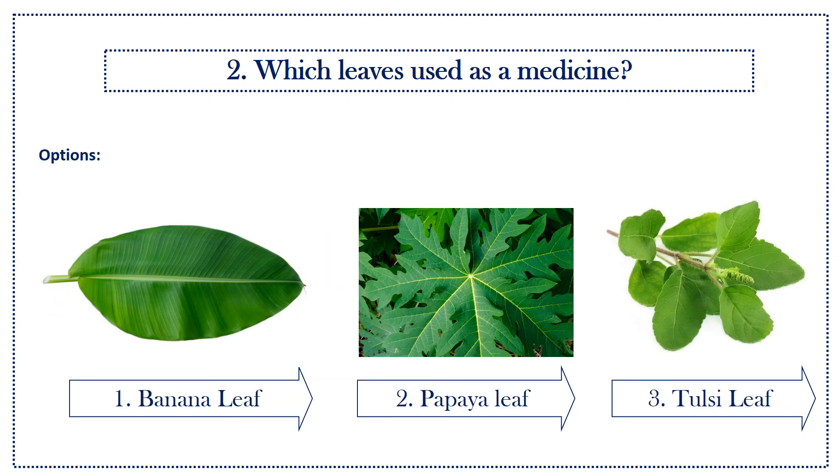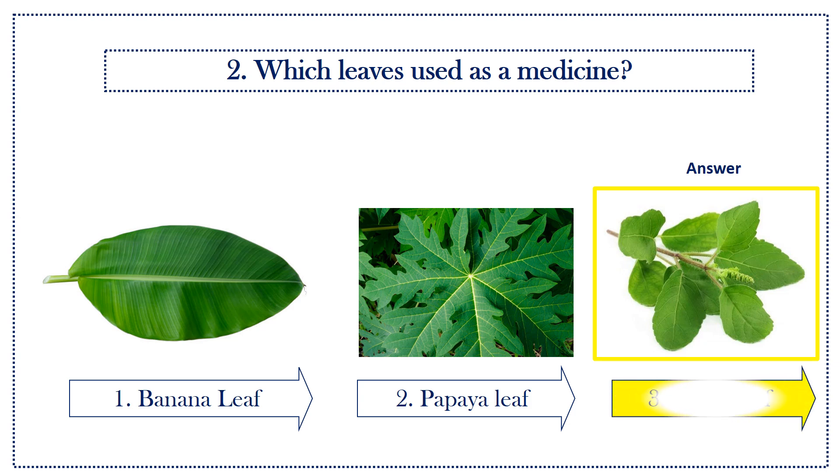Second question: which leaf is used as medicine? Options: first option, banana leaf; second option, papaya leaf; third option, tulasi leaf. Answer is tulasi leaf.